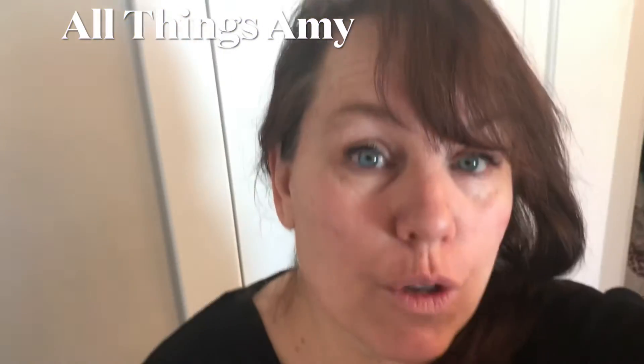Hi guys, thanks for joining All Things Amy. Today I have my face all washed and ready to go because I'm on my way out the door to get microneedling done on my face and my neck. If you've ever wondered what that is or what it does, I'm going to show you — come on!